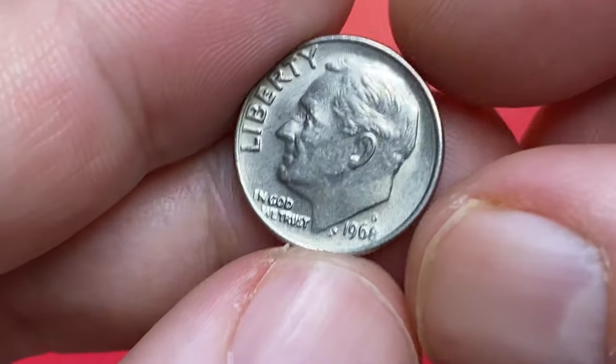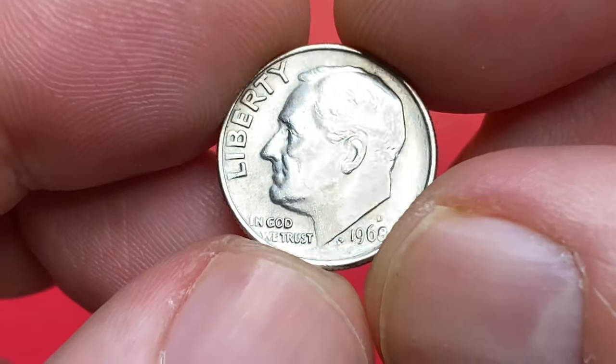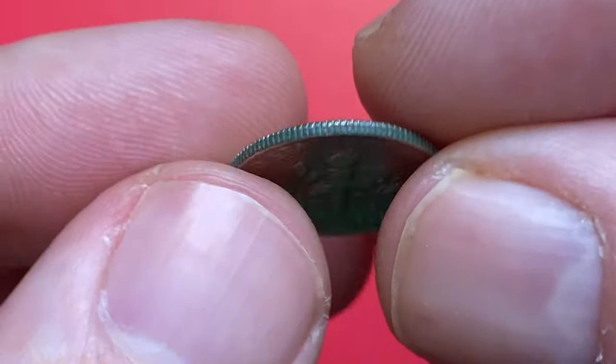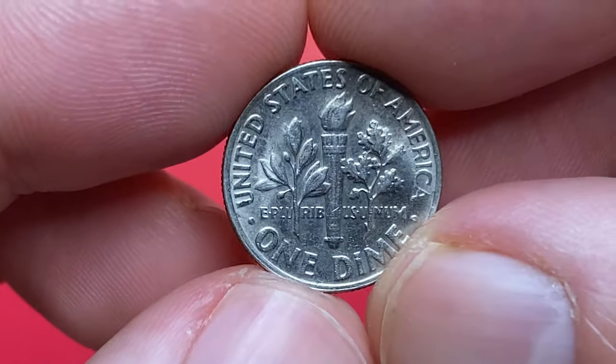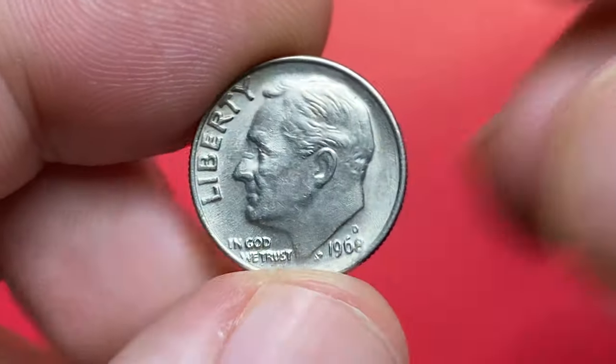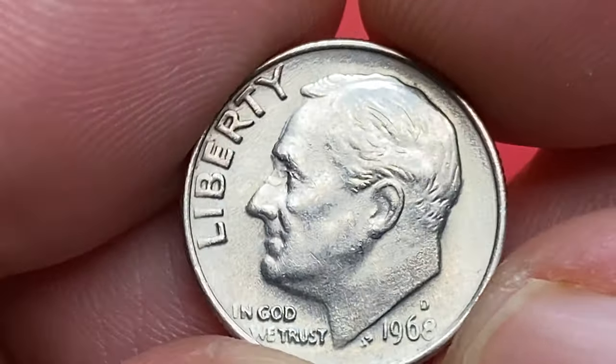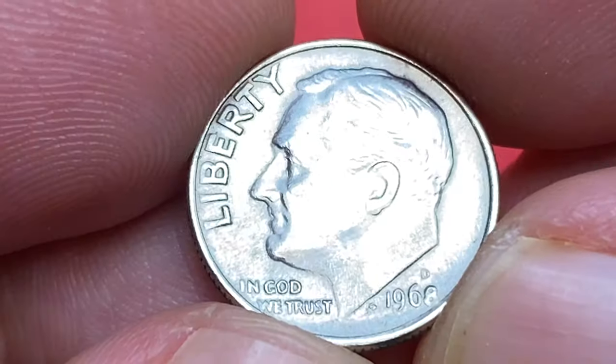What's up guys, I would like to show you this error dime. This is a 1968 Roosevelt dime in about uncirculated condition — a briefly circulated coin with strong traces of mint luster. The mint mark D indicates it was issued by the Denver Mint. Device elements are mostly well struck except the numeral 8 is a little bit distorted, and the fields display numerous polish lines.